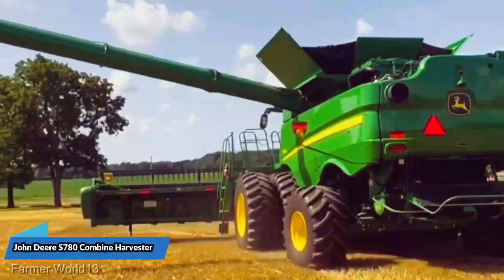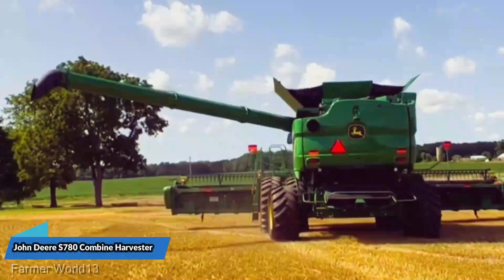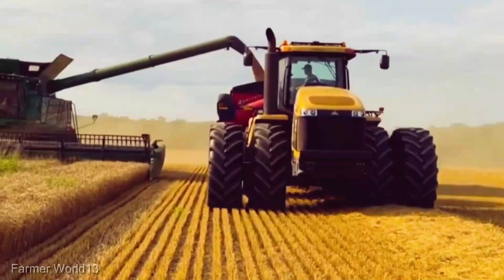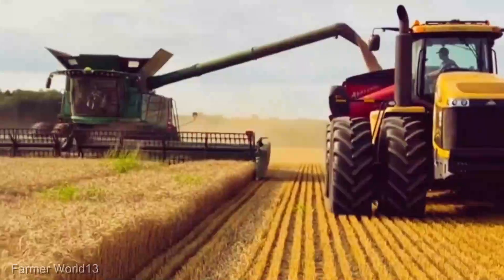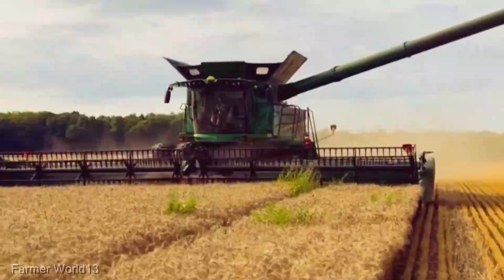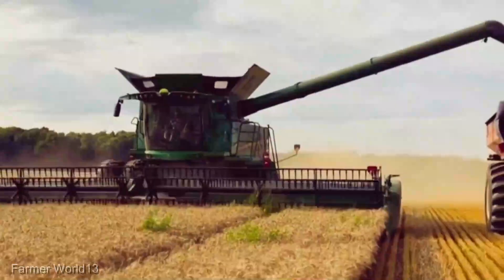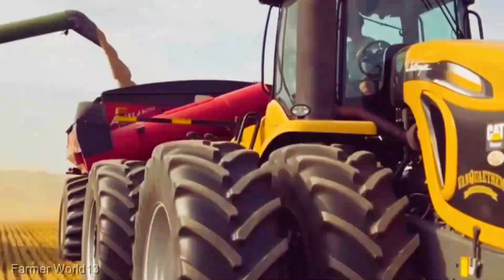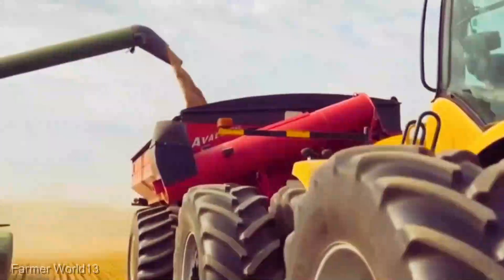Hold on to your hats, because we're about to unravel a piece of machinery that's rewriting the rules of harvest season. The John Deere S780 is not your run-of-the-mill combine harvester — it's a true game-changer. This beast is equipped with the latest advancements, seamlessly merging brains and brawn to elevate your harvest to an entirely new level.